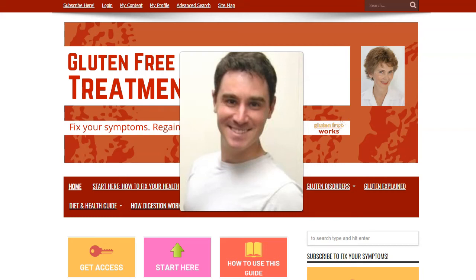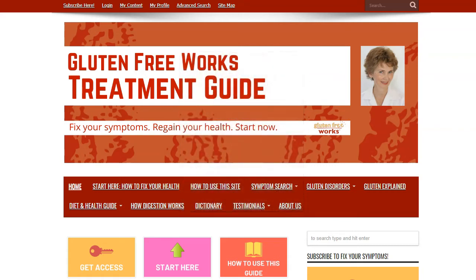Hello, this is John Libanotti with GlutenFreeWorks.com. This video is going to show you how you can use a worksheet located in the GlutenFreeWorks Treatment Guide to keep track of your symptoms and to work with your doctor to help your treatment and improve your prognosis. Let's get started.